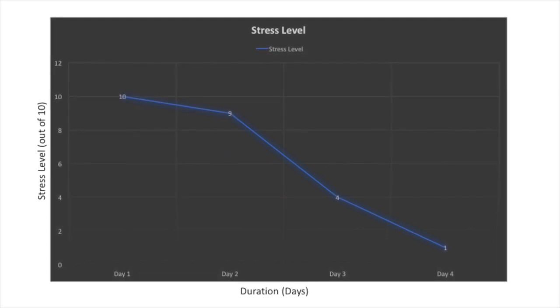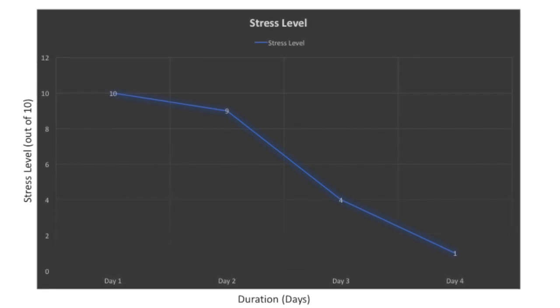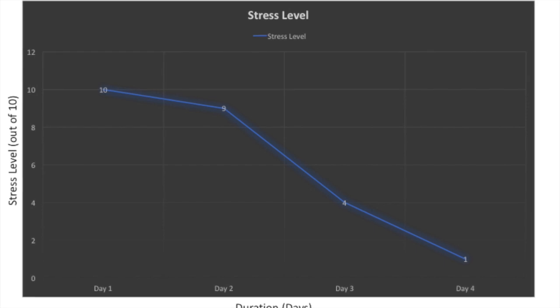Measuring stress level as a response to the stimulus, this on average decreased from 10 on day one down to one on day four.